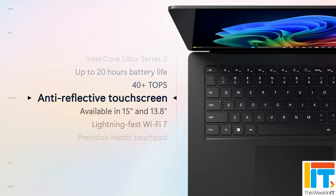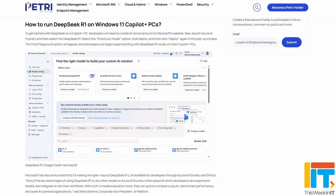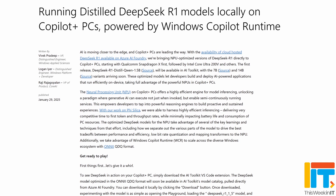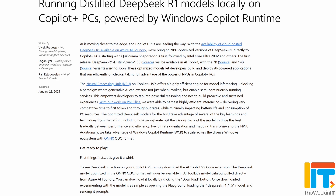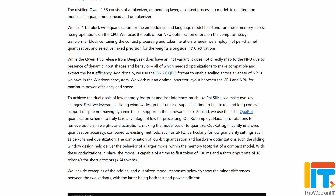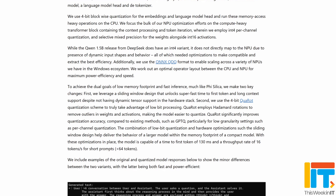Copilot Plus PCs already have around 40 different types of model that are able to use the NPU, including Microsoft's own small language model called Phi Silica, which is derived from a whole different set of language models running in the cloud in Azure. This announcement covers a very specific model: DeepSeek R1, the distilled Qwen 1.5B model. They're bringing it to Copilot Plus PCs, initially those running on Snapdragon X devices, and it will be coming later to Intel Lunar Lake CPUs and AMD Ryzen AI 9 processors, as an NPU-optimized version.